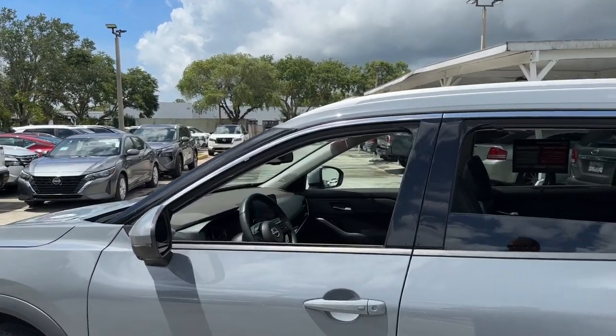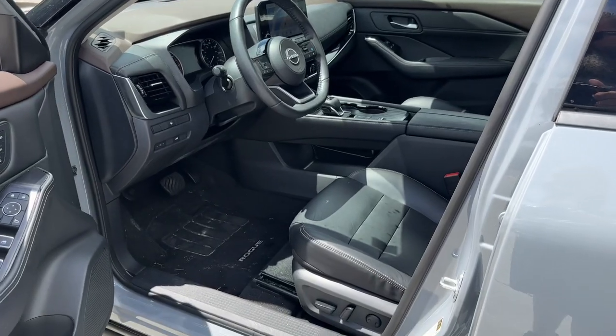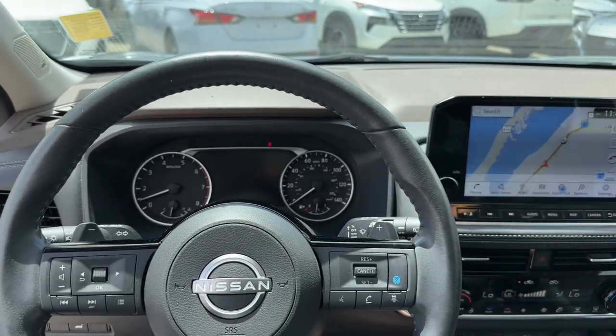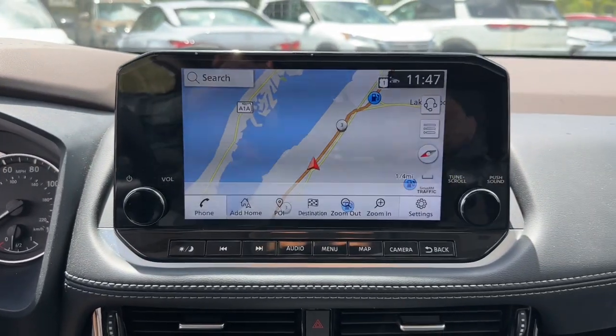These are just some of the great options this vehicle comes with: heated steering wheel, Intelligent Auto On-Off High Beams, Pre-Collision System, Panoramic Roof, Lane Departure Warning, Keyless Entry, Sun Moon Roof, Power Lift Gate, Power Passenger Seat, and Keyless Start.